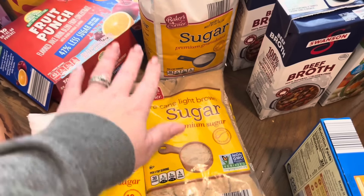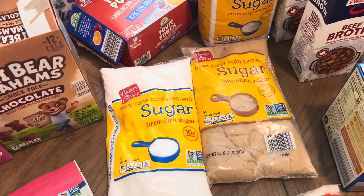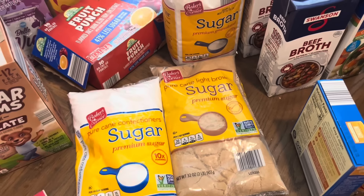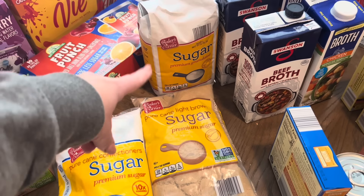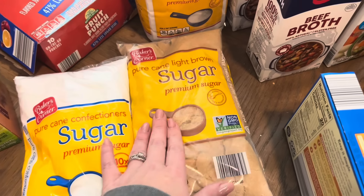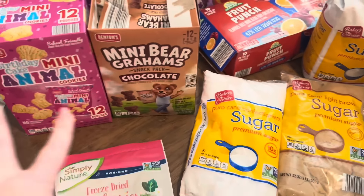I needed all the sugars this month because we've been baking homemade cookies, brownies, cinnamon rolls - which I'll do a video on - and my yeast rolls call for a third cup of sugar. So I got powdered sugar, light brown sugar, and regular sugar to cover all the baking needs.